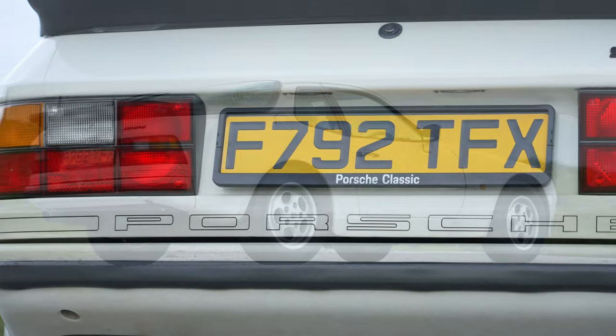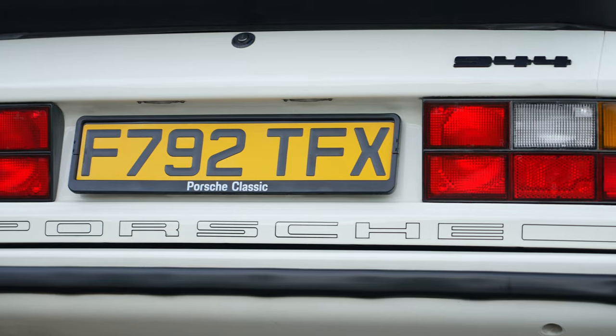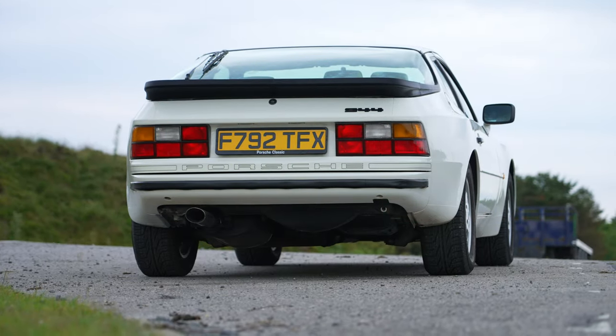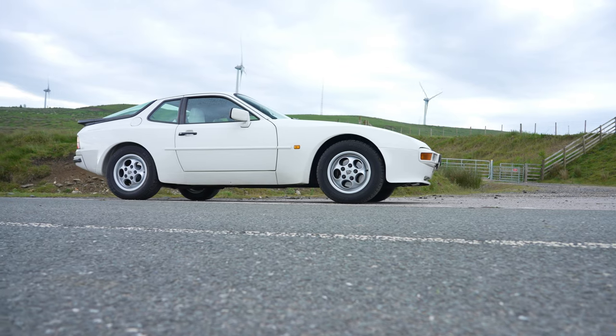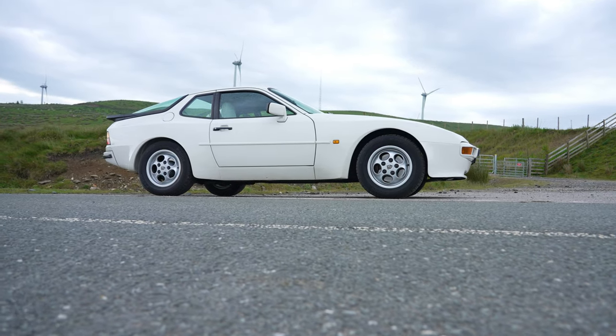Quite why, in the following years, it became one of the most underrated classic sports cars, heaven only knows. But thankfully today, the 944 is recognised for having style and desirability, thanks to its perfect weight distribution, a rock solid drivetrain, and delightful driving characteristics.